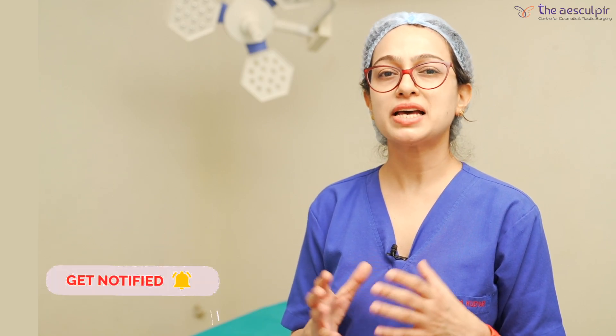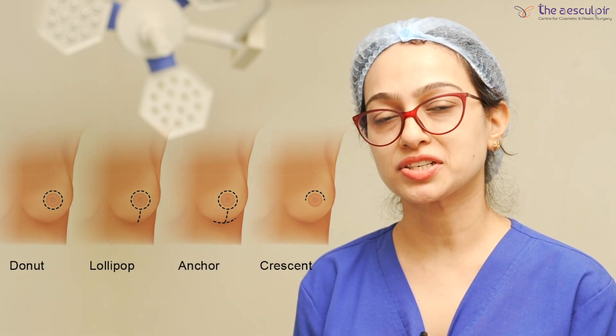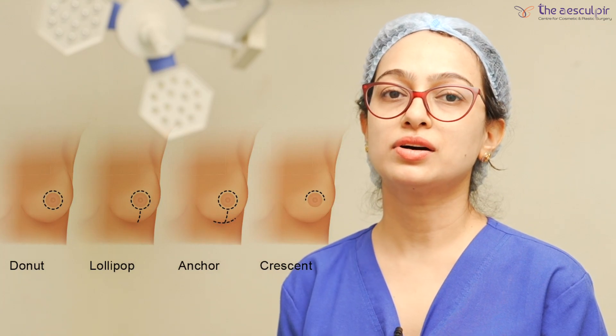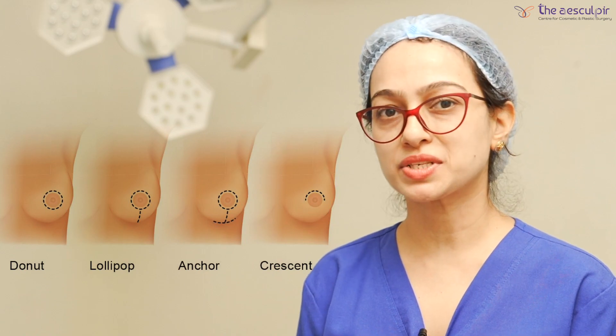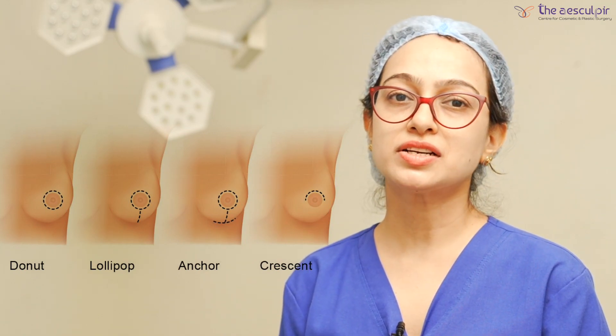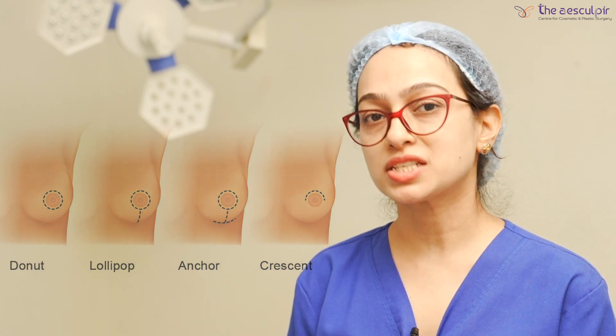Breast reduction is basically performed for massively enlarged breasts. We can do it for any female who is above 18 years, depending on the result needed. Breast reduction is a surgical procedure. We do breast reduction using short scars and vertical scars — there is a scar around the nipple and a vertical scar below, which is popularly known as the lollipop scar. So breast reduction is not a scarless surgery; there will be a scar on the breast.